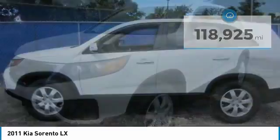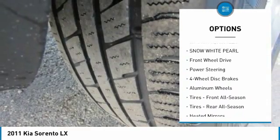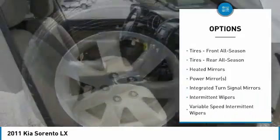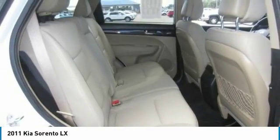Here are some of this vehicle's great options: stability control, traction control, steering wheel audio controls, anti-lock braking system, Bluetooth, power steering, adjustable steering wheel, driver airbag, cruise control, and aluminum wheels.